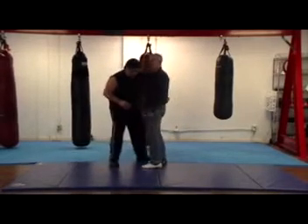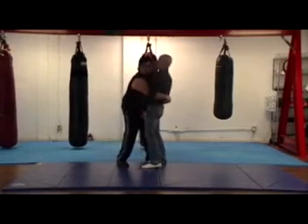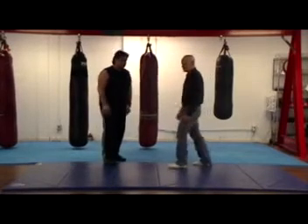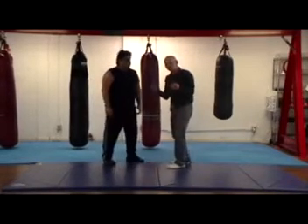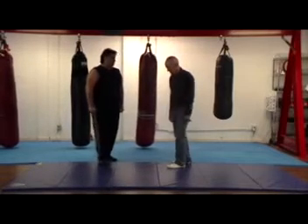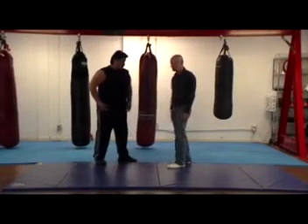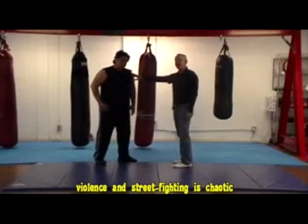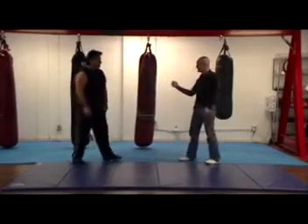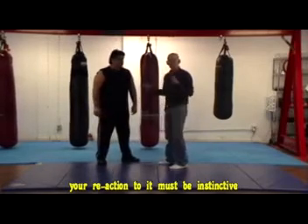By using simple, effective, and brutal actions you change the landscape. If he's my training partner, he's not just going to come up to me, grab me, and let me do what I need to do — it's not going to work right away on the street. In order to build instinct and make it reflective, you've got to add a little bit of reality to it.